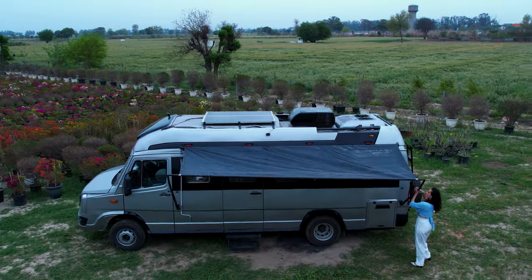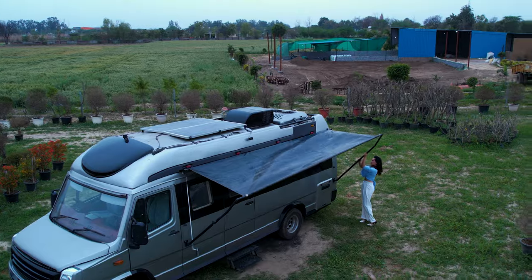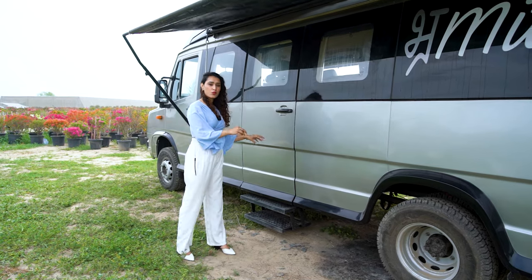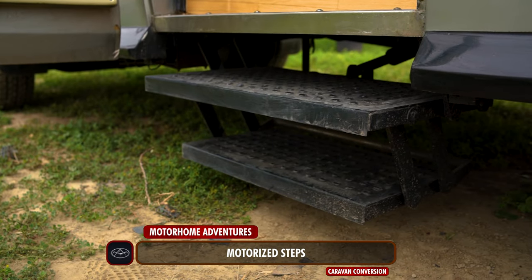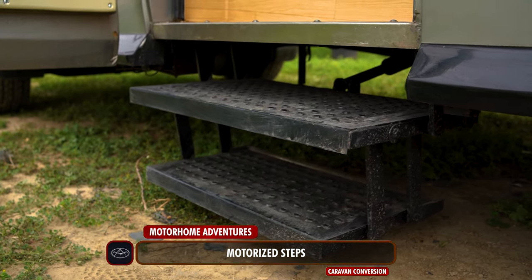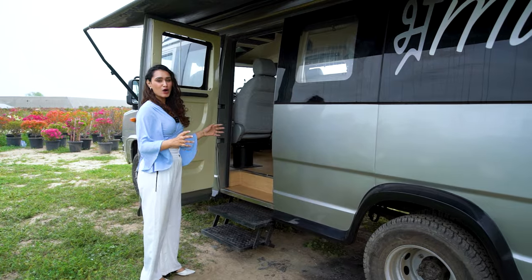You can also extend the awning and increase or decrease the height depending upon what kind of shade you require. Before we hop in, we have one last detail — this right here is a motorized stairway, a motorized step. We press the button in the cabin and it opens right up. And now, in we go.